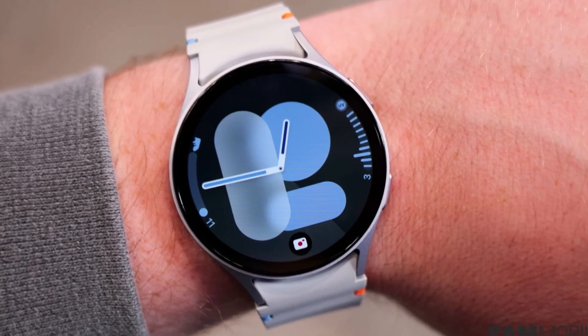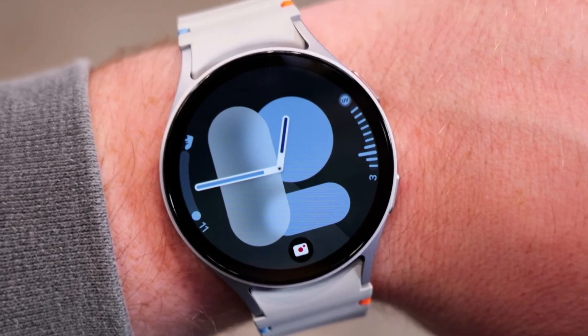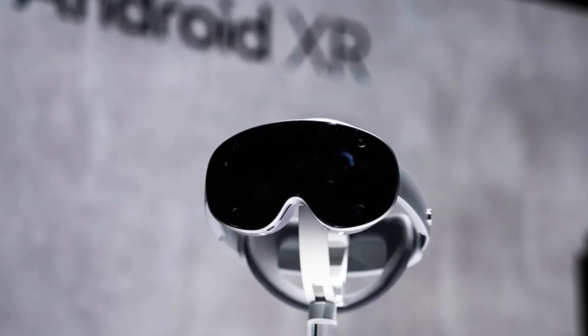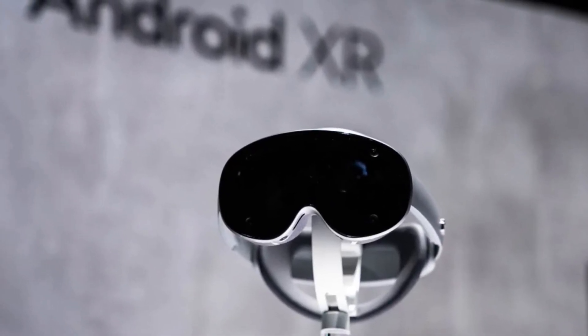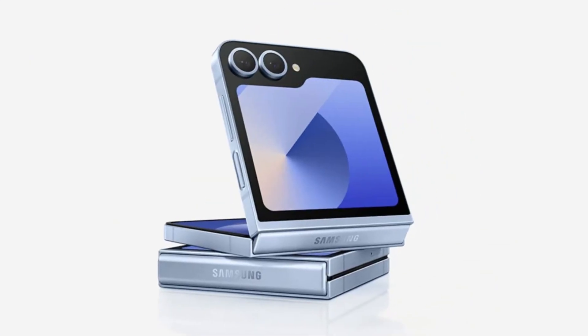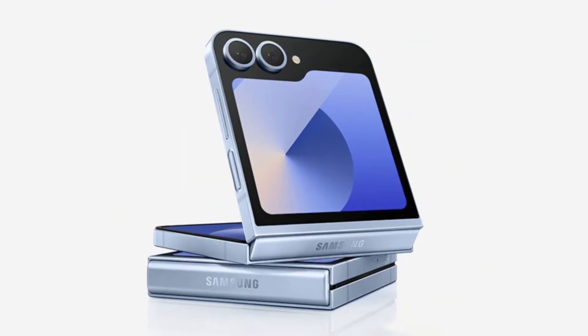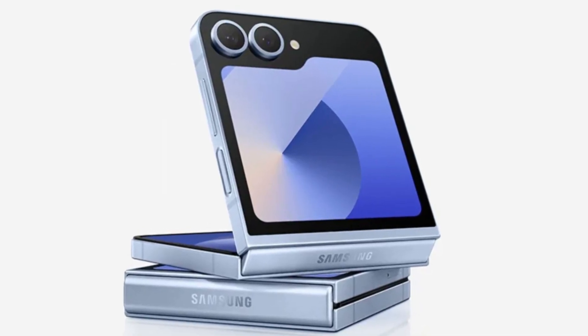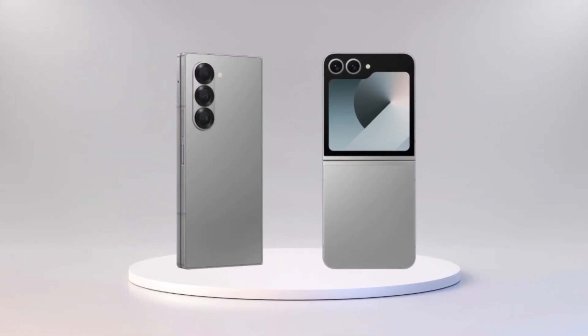This event might not only be about phones. Samsung is also expected to unveil a new Galaxy Watch, and for the first time, its Android XR-based headset — a mixed-reality device meant to compete with others like Apple Vision Pro. On top of that, there are rumors that Samsung will tease two more products: a more affordable Galaxy Z Flip FE and the company's long-rumored tri-folding phone.